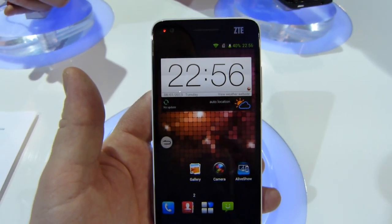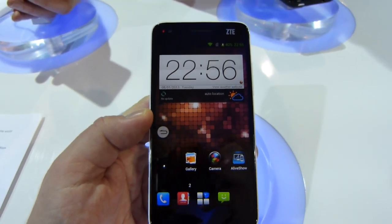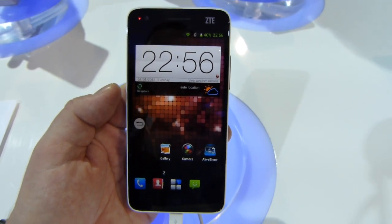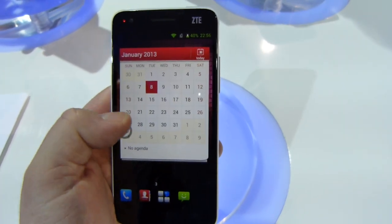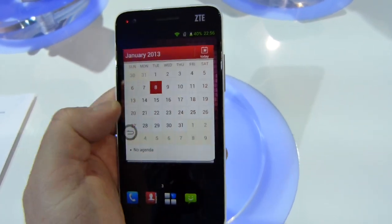Hey everybody, it's Max at PhoneArena.com. We are at CES 2013 in Las Vegas, Nevada. ZTE has just announced the Grand S, their new premium level flagship Android smartphone. It's running 4.1.2 Jellybean, with a 1.7 GHz quad-core Qualcomm Snapdragon S4 processor under the hood.